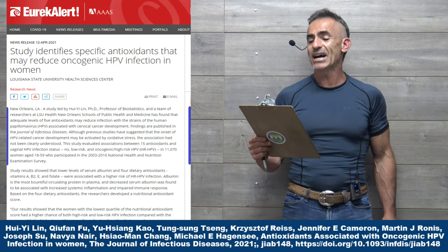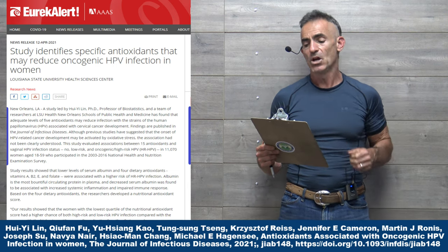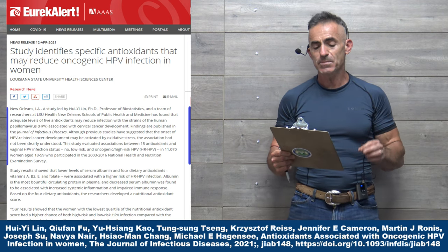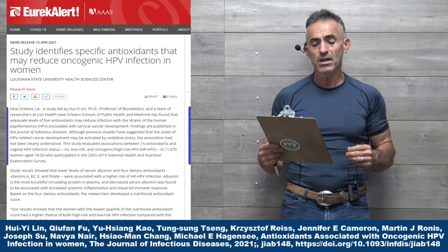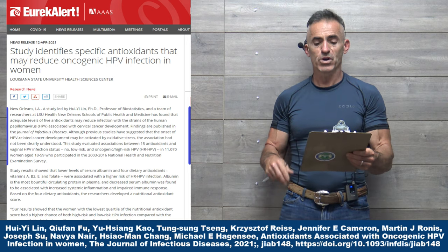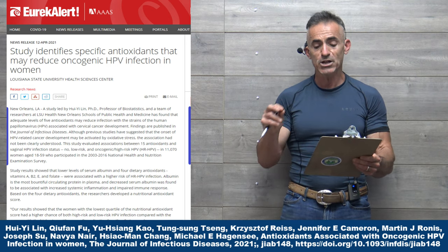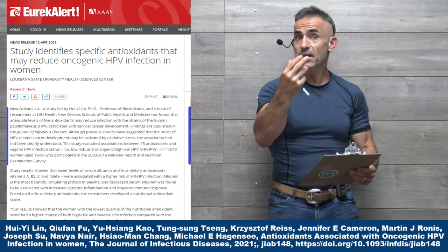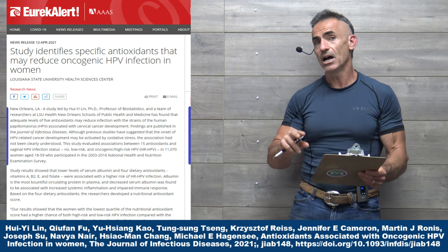Study identifies specific antioxidants that may reduce oncogenic HPV infection in women. Research has found that adequate levels of five antioxidants may reduce infection with the strains of human papillomavirus (HPV) associated with cervical cancer development. Although previous studies have suggested that the onset of HPV-related cancer development may be activated by oxidative stress — i.e., hence antioxidant — the association has not been clearly understood.